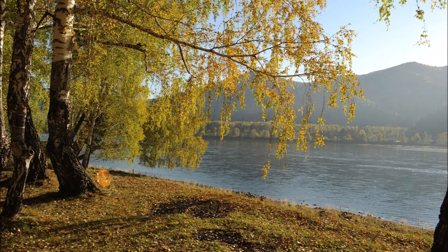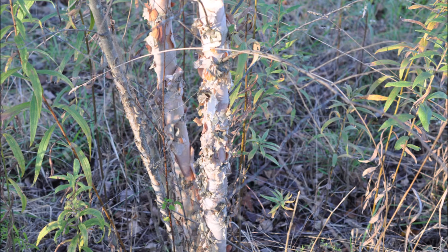The river birch is also very popular. It grows in many soil types and has a wonderful looking exfoliating bark. The river birch grows easily in most Pennsylvania soils.